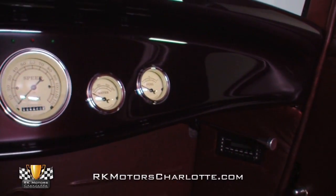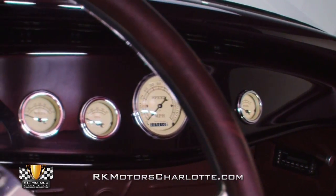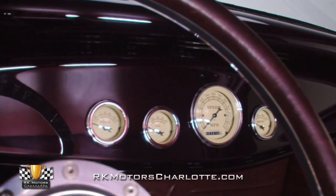A smooth dash hangs a full set of classic instrument gauges above a remote control that operates the electric doors and trunk, and controls for the accessories and stereo system.